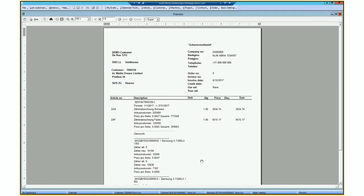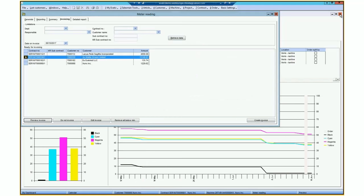Here's a German customer with a different layout and a different language. You can connect different languages and layouts to contracts and customers. This is a more detailed one — it says I have to charge you for black, from this period to this period, and these are the meters I read. So you can be as detailed as you want to be.